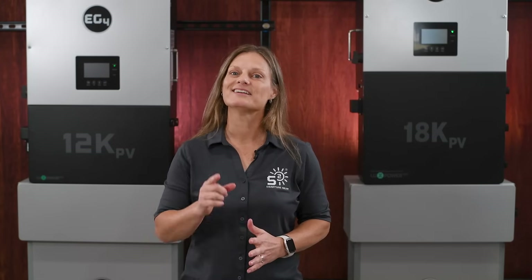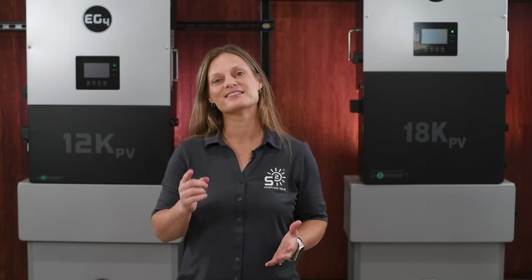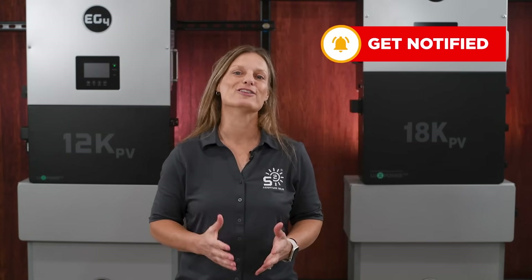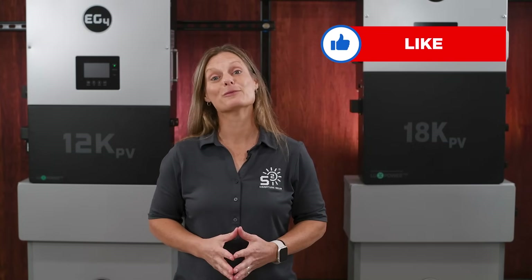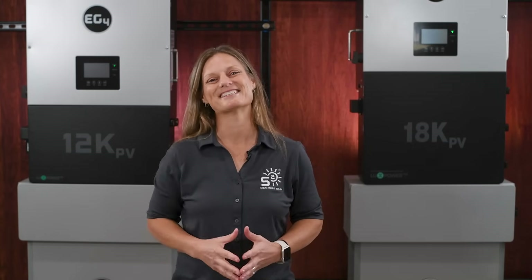Thanks for watching. Don't forget to like, subscribe, and share this video. If you have any questions, leave them in the comments below and feel free to reach out to us at signaturesolar.com if we can help you get started with your solar setup. For more products, installations, tips, tricks, and insights into your solar journey, don't forget to subscribe to our channel so you'll get all the latest information. I'm Kelly with Signature Solar, where we believe that solar is for everyone. We'll see you next time.